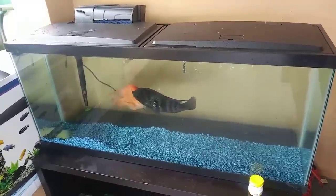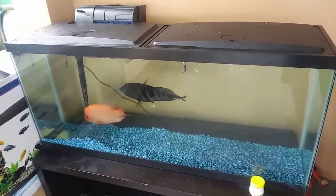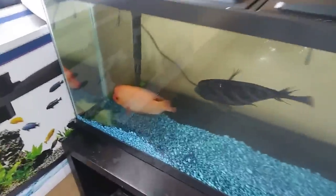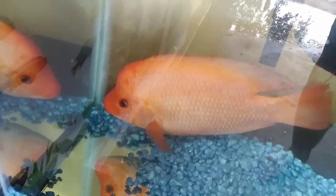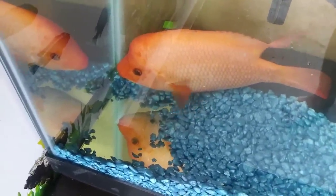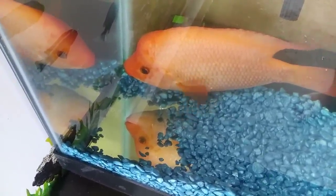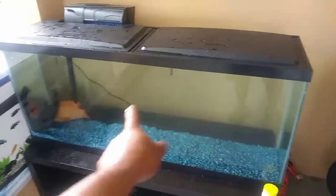A little update on the fish — they are doing well, playing right there as you can see. I don't know why he did that, he moved my rocks. Why did you move the rocks, guys? Is he like nesting? I'm not sure, but as you can see right there in the corner, he moved the rocks.